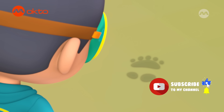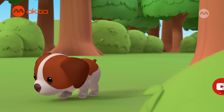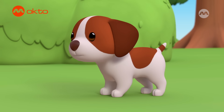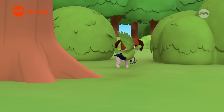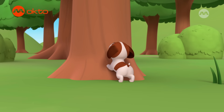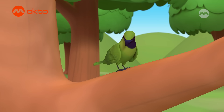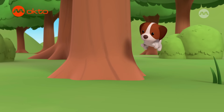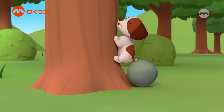That is one big paw print. Huh? Hmm. Nope. Hmm.